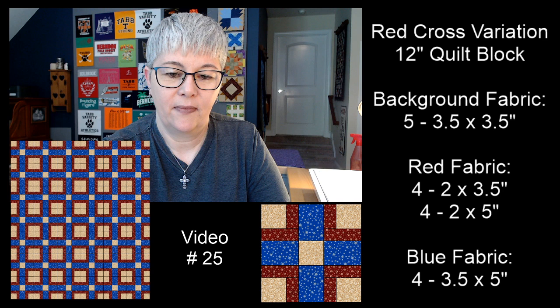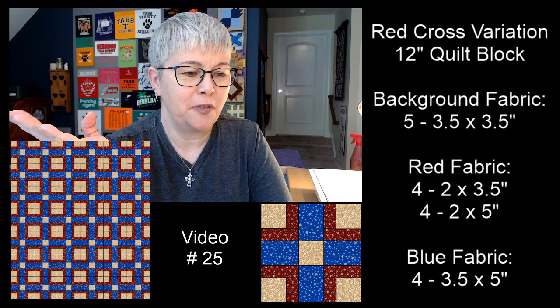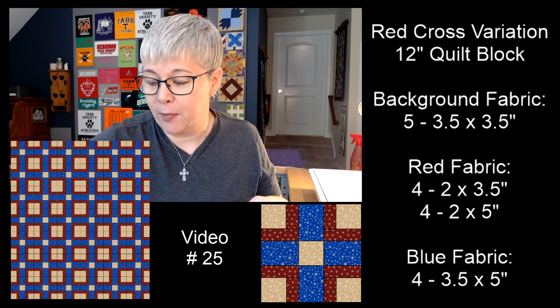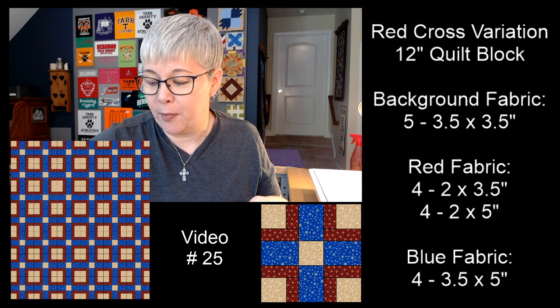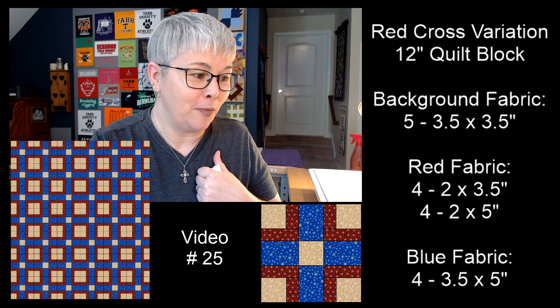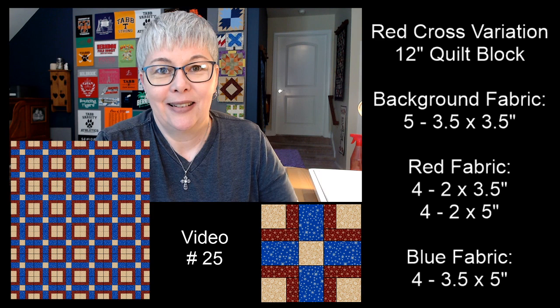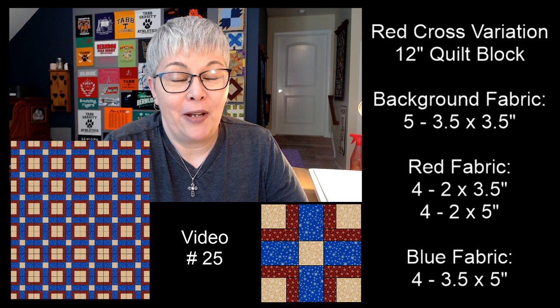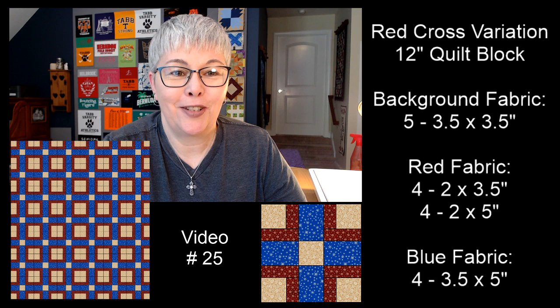All right everybody, I've had fun! Today's video has been super short because today's block was super easy — the Lone Pine Tree. Tomorrow we're doing the Red Cross variation, a bigger 12-inch block with more pieces, but it's not a hard block and I'll walk you through it step by step. If you missed the piece measurements, come back on the replay and pause the screen to write them down or take a screenshot. I look forward to seeing y'all tomorrow — tomorrow's Friday! I hope you have a blessed, happy, and relaxing day. Take care of yourself. I love you — bye everybody!